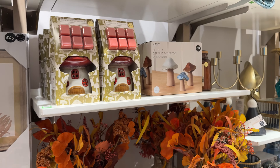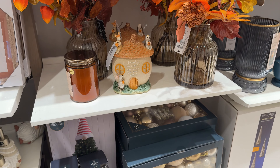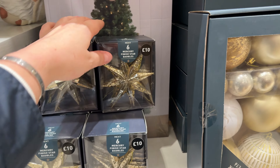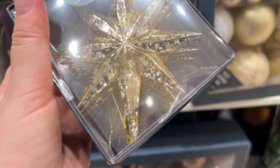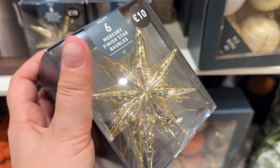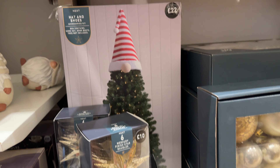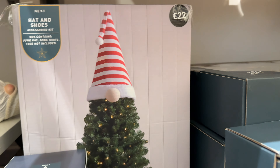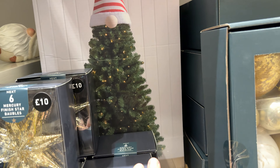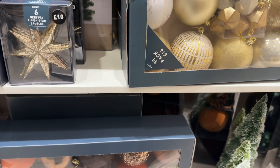There were one or two shelves with autumn decorations — not many, and I know Halloween will be in a couple of days so they don't have much. These stars are quite heavy. There's also the hat and shoes for the Christmas tree — this is the first time I see anything like this. And some golden ones.